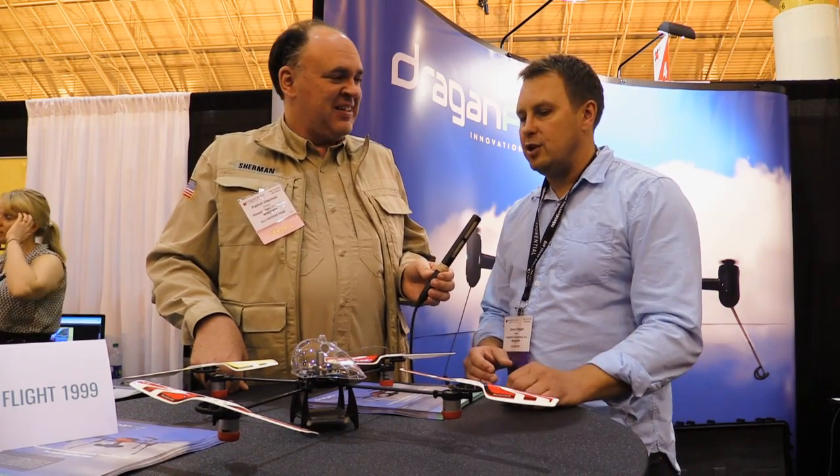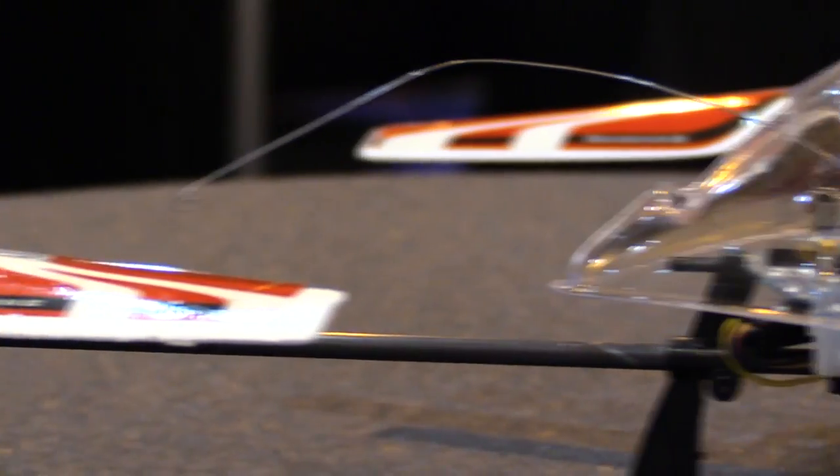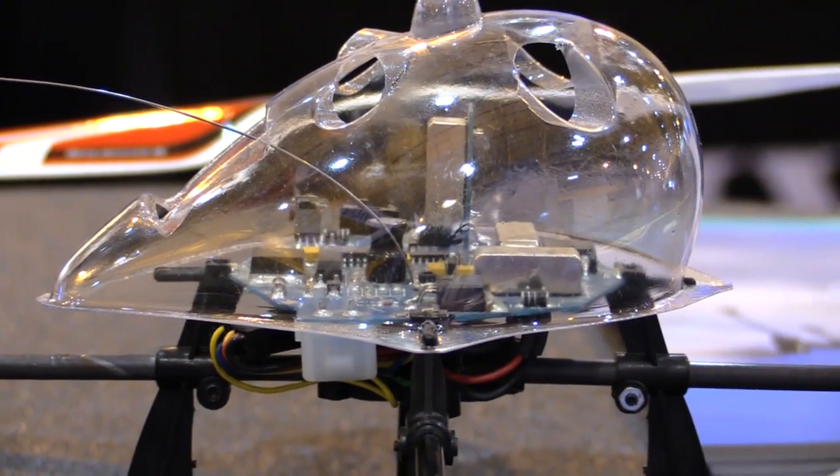At a fairly early stage it was a novelty, and then we realized that people really wanted to do video in small quarters. So that's how the Dragonfly R2 system got developed. It's been a fun ride.